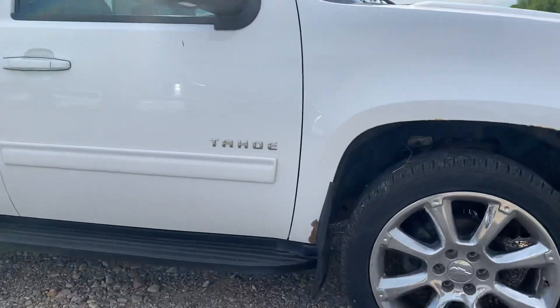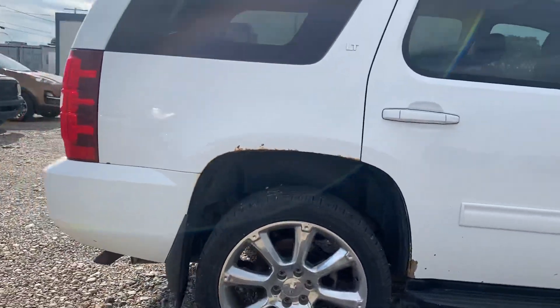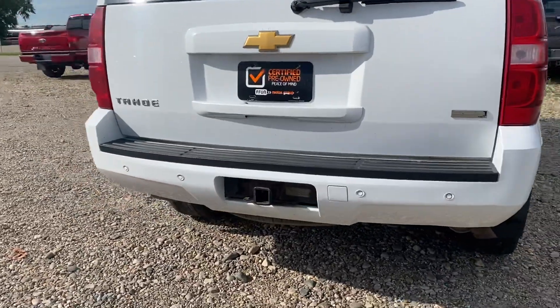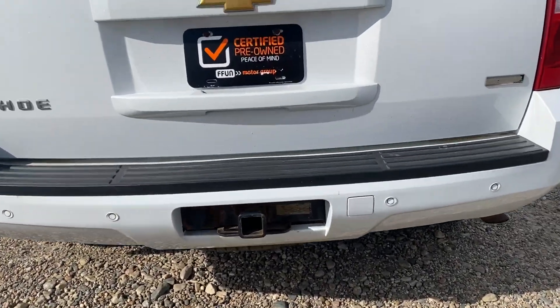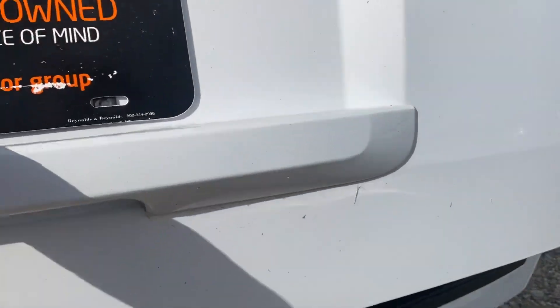Coming around the back, we've got our parking sensors, so it'll beep when you get too close to something. It does have the trailer hitch on there if you're looking to pull a small trailer. We've got the power lift gate, and if we open that up...